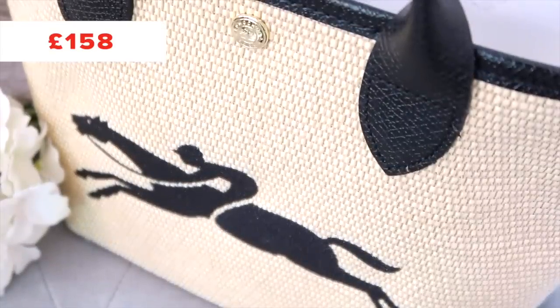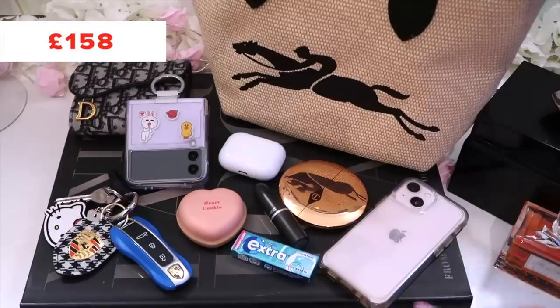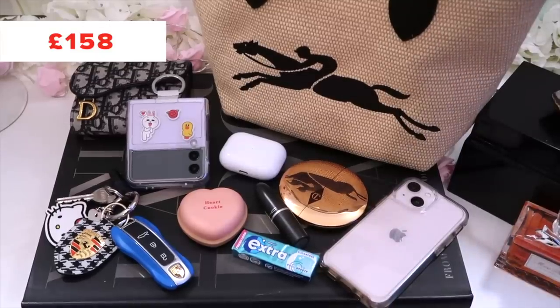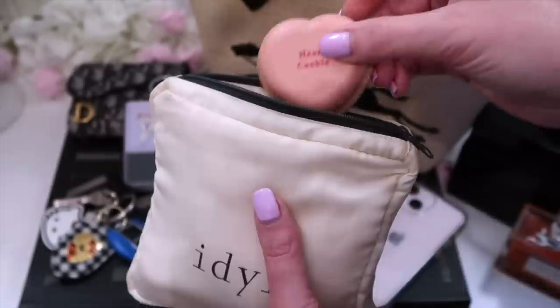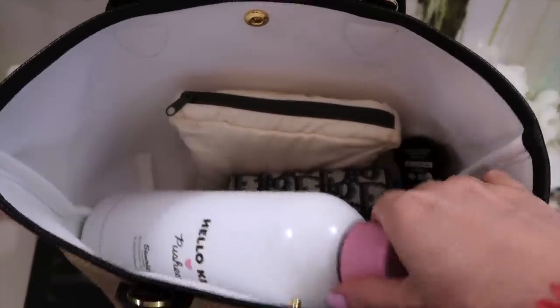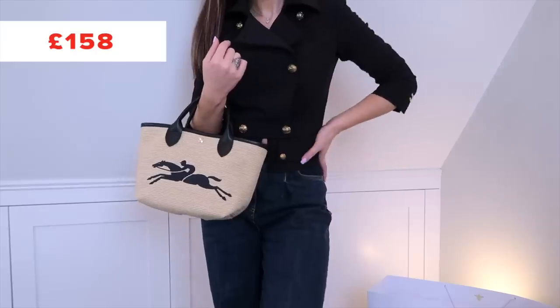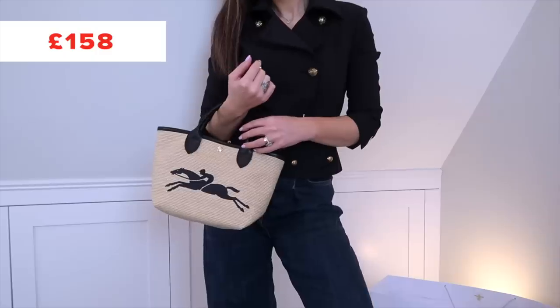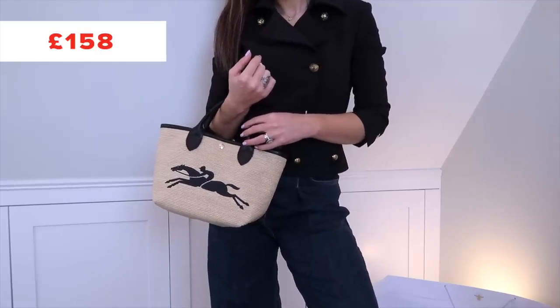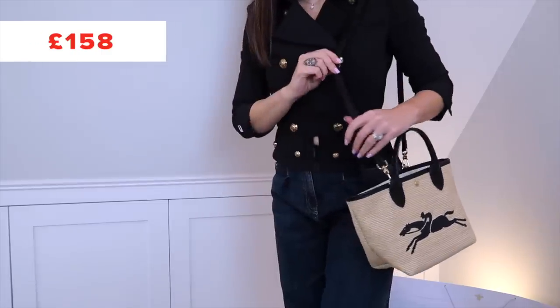The grand finale is £175 and I can't believe it's back in stock. This is the cute little top-handle straw bag from Longchamp. If you're into logos, it has the leaping horse on the front. It has leather trim, a popper closure so you can wear it open or closed, and it also comes with a crossbody strap, so it's not just a top handle. The outside is a raffia-type material lined with canvas inside. You can also get it in pink, but I wanted to show you a classic black-toned version.